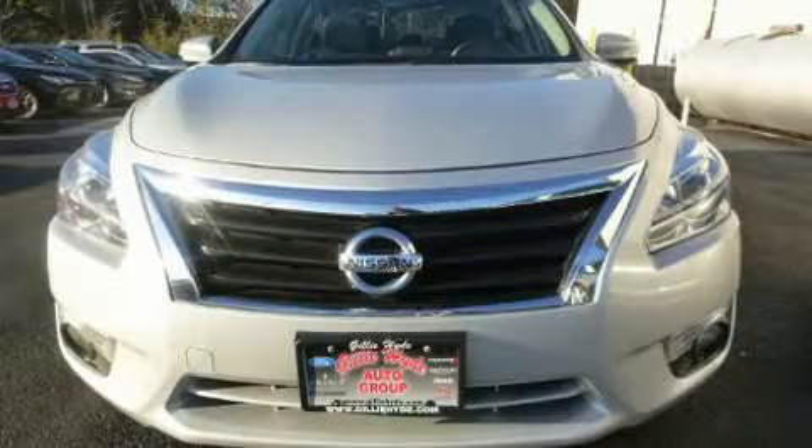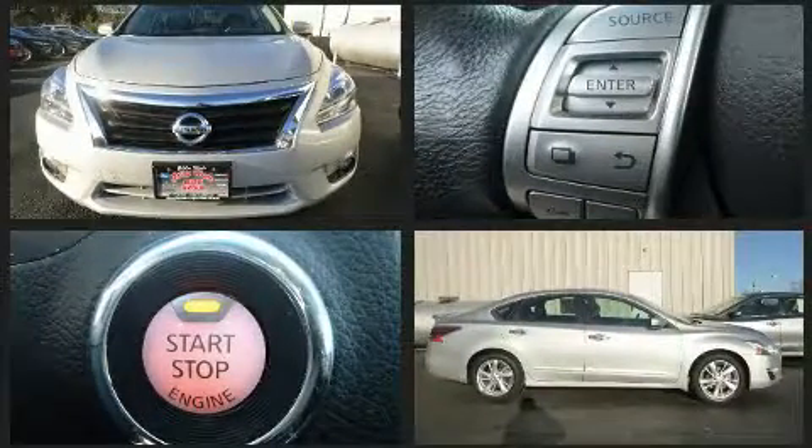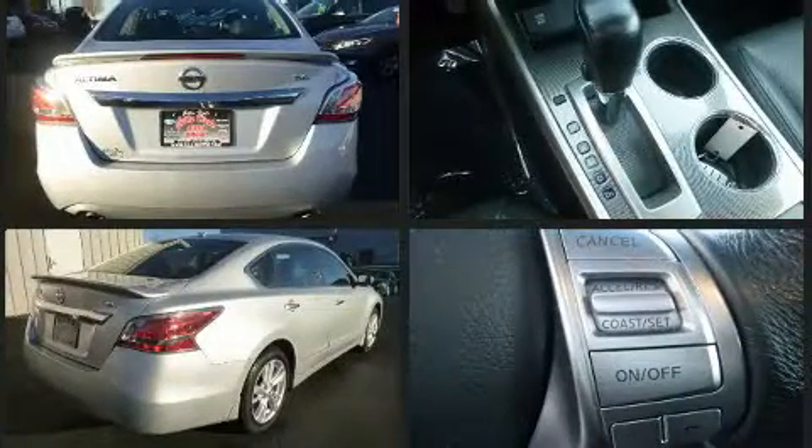You can expect a lot from the 2015 Nissan Altima. This four-door, five-passenger sedan still has fewer than 60,000 miles. It features a continuously variable transmission, front-wheel drive, and a 2.5-liter four-cylinder engine.